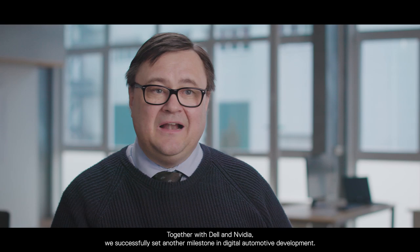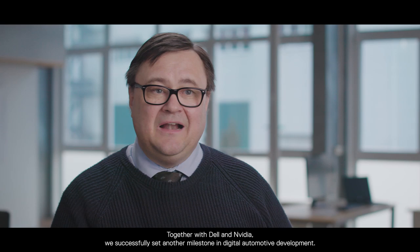Together with Dell and NVIDIA, we successfully set another milestone in digital automotive development.